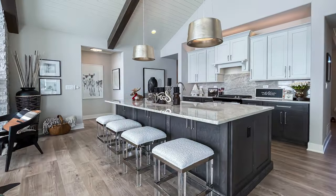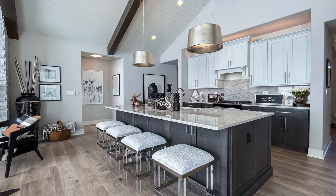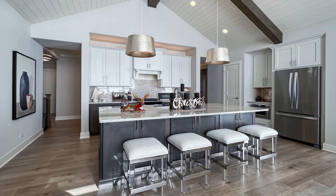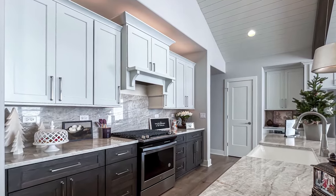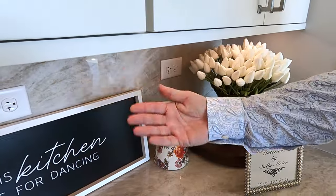In the kitchen of this model, we did a long straight island, nine feet plus in length. We also did some towering of the cabinetry with a custom wood hood over the cooktop and some LED lighting as well.